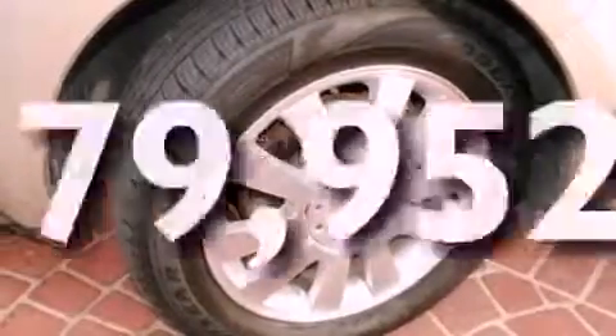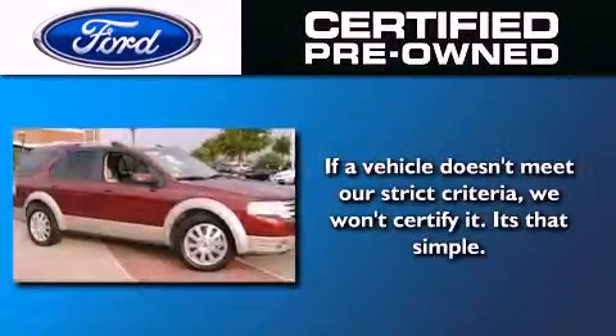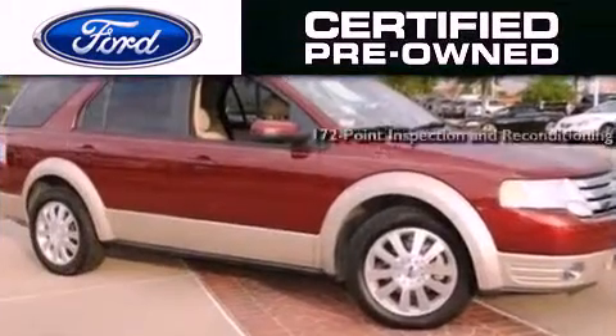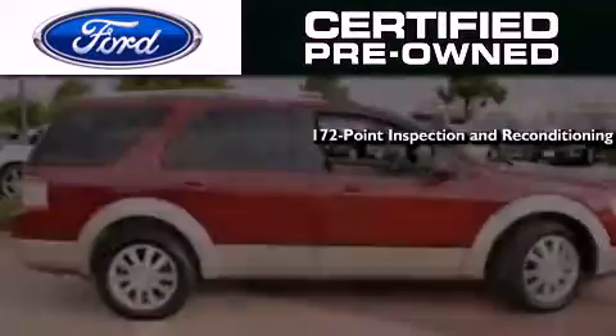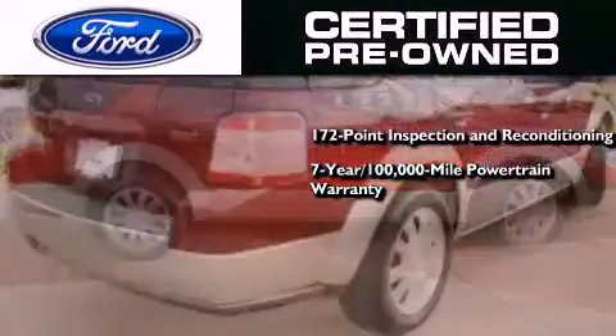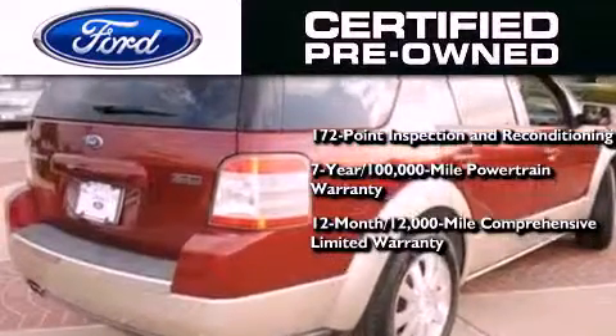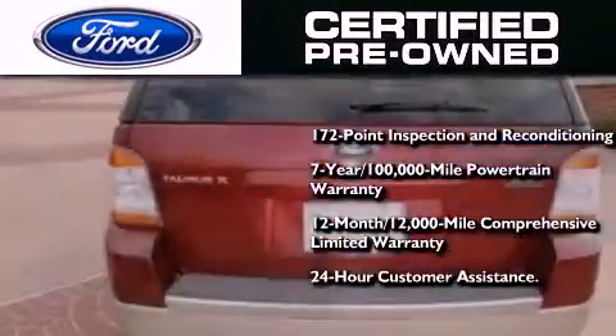This vehicle has fewer than 80,000 miles on the odometer. Ford's pre-owned certification includes a 172-point inspection and reconditioning process, a seven-year 100,000-mile powertrain limited warranty, a 12-month 12,000-mile comprehensive limited warranty, plus Ford Motor Company's 24-hour roadside assistance program.